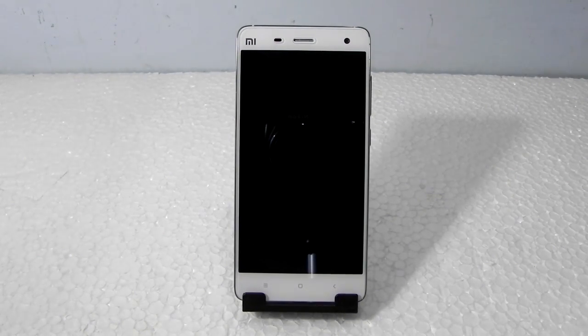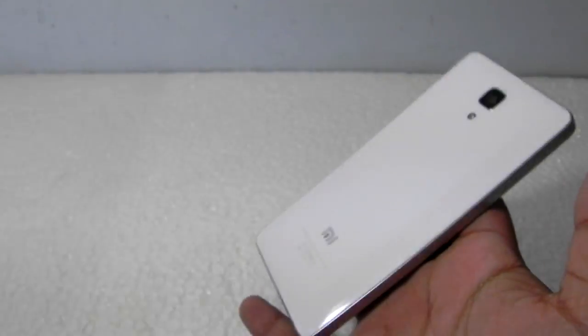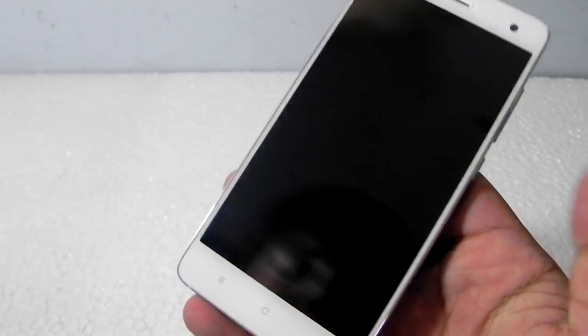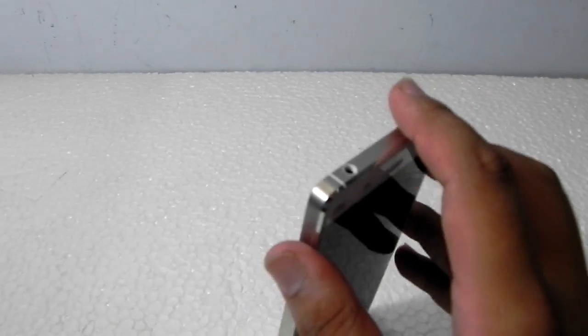Let me show you how the Mi4 is right now and what you get for 15,000 rupees. As you can see, the build quality of the phone is really amazing. The bezels are very small, the keys are backlit, and the metal build with chamfered edges really looks good.